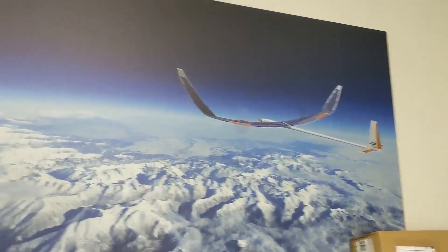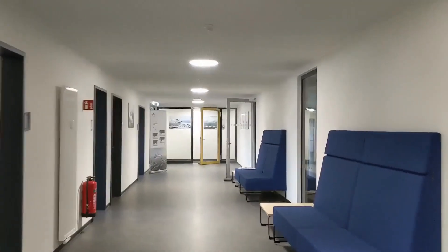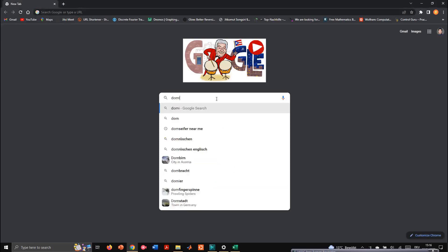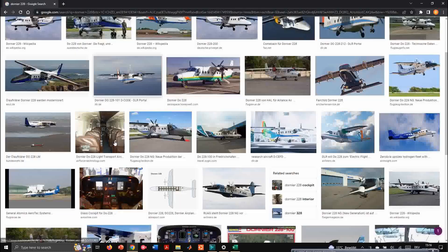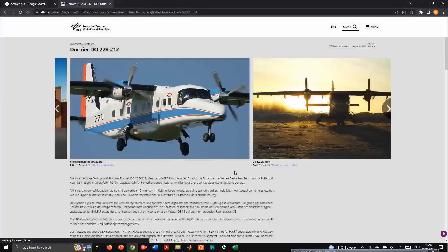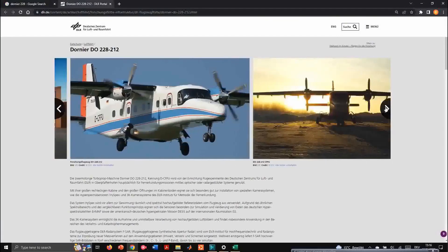These are some of the concept aircraft designed by DLR. I can also show you guys the aircraft on which I'm working. The name of the aircraft is Dornier 228 — it's a pretty old aircraft built in the 80s or 90s, manufactured here in Germany. I'll pull up the DLR website — here it is. This is the aircraft on which I'm working. You can see the details here and I'll give the link in the description as well.